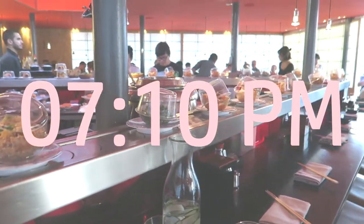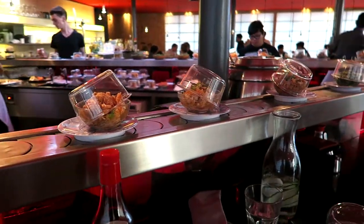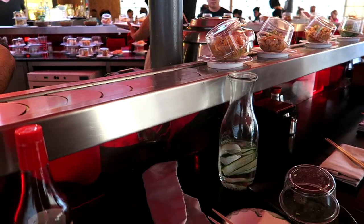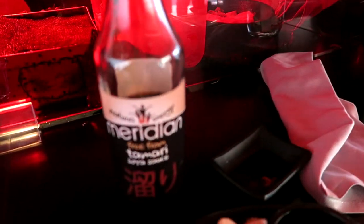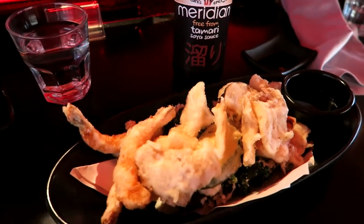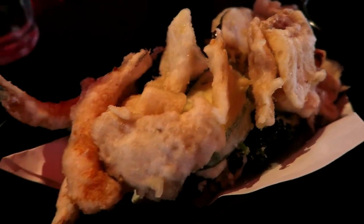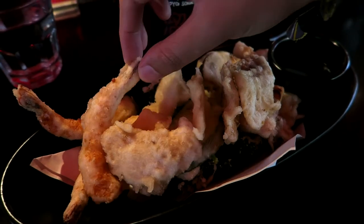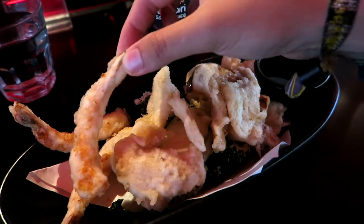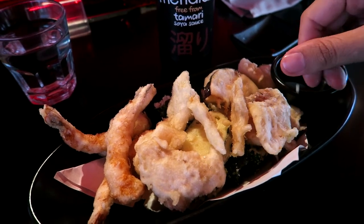Right, so we made it to Moshimo, which as you can see has the most amazing conveyor belt. I actually read that it's the first sushi restaurant in the UK to have a conveyor belt — fact of the day! So screw Yo Sushi, this is the place that started it all. And obviously you can get your gluten free soy sauce here. What we've ordered to start with is amazing gluten free tempura — we've got tempura courgette, aubergine, and loads of prawns and everything. It looks amazing. I've never had stuff like this before so I'm very excited.